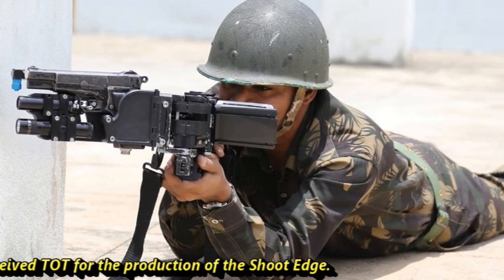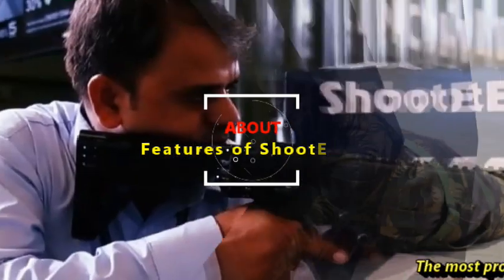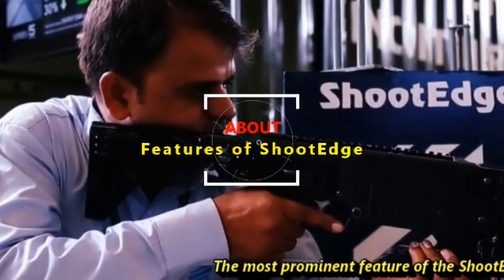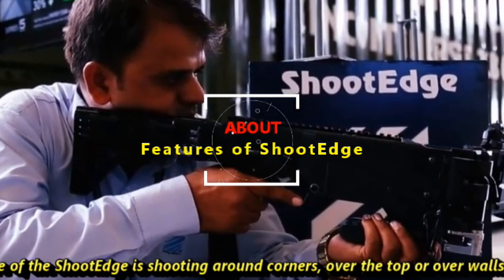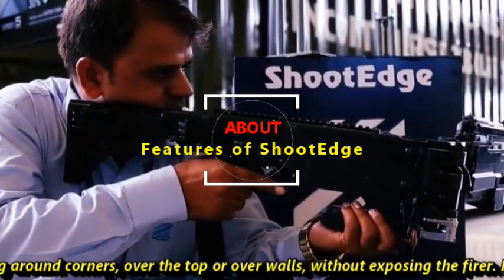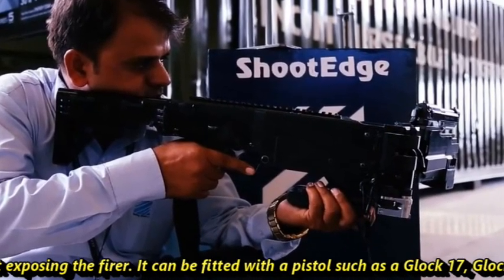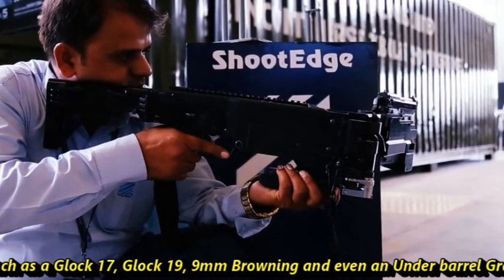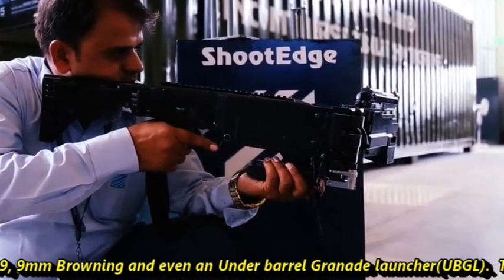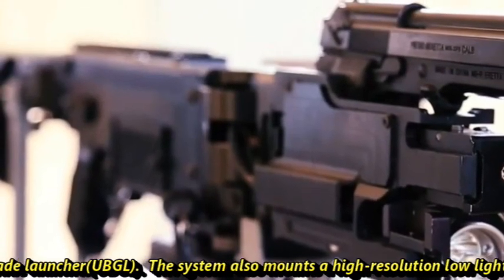Zen Technologies has also received a DOT for the production of the Shoot Edge. The most prominent feature of the Shoot Edge is shooting around corners, over the top, or over walls without exposing the firer. It can be fitted with pistols such as Glock 17, Glock 19, 9mm Browning, and even an under-barrel grenade launcher.